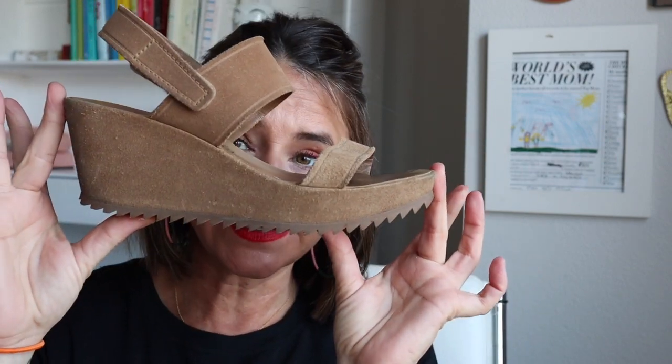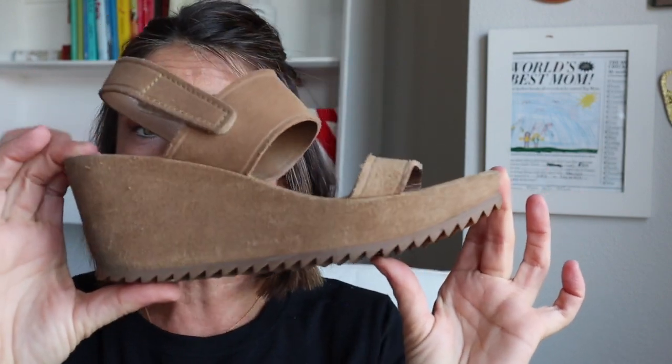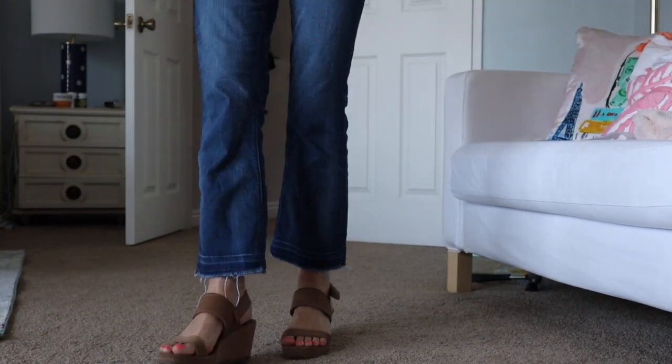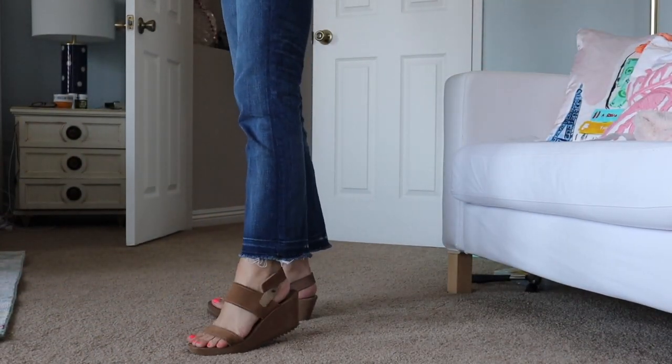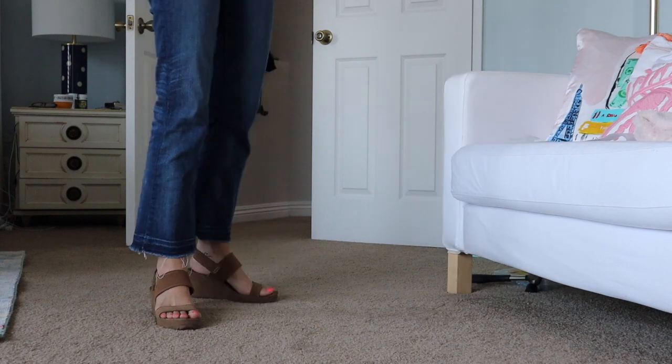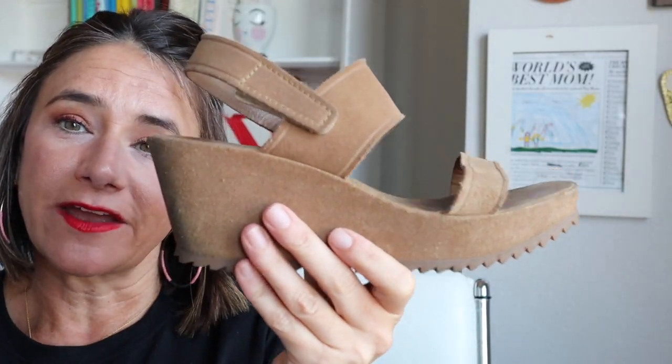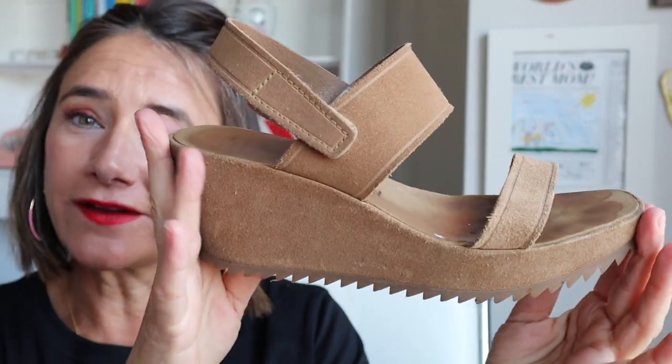My obsession with Pedro Garcia started probably five years ago when I discovered these shoes. I found these at Nordstrom Rack — I think these would probably be $600 brand new — and I got them for about $150. So I thought it was a great opportunity for me to try this brand, and I've been wearing these shoes non-stop for five years.